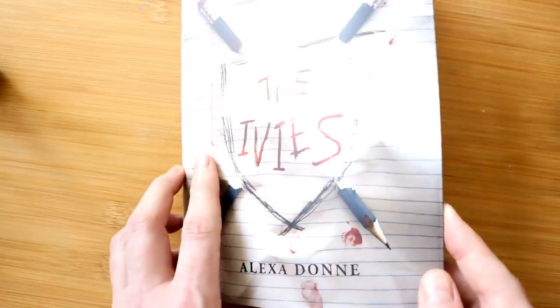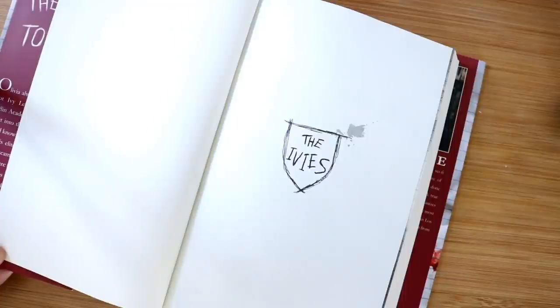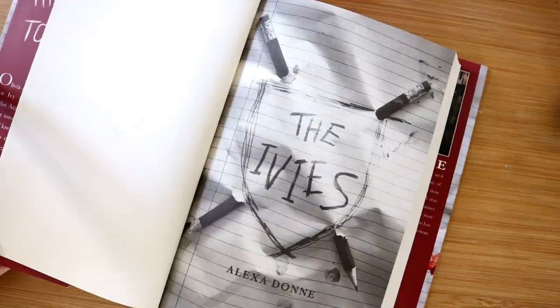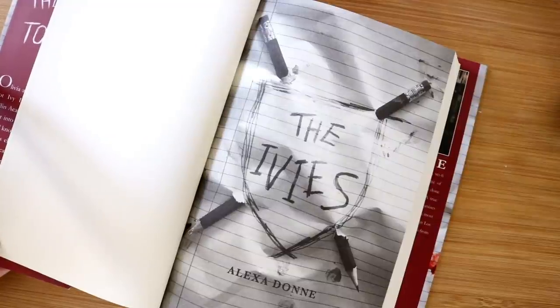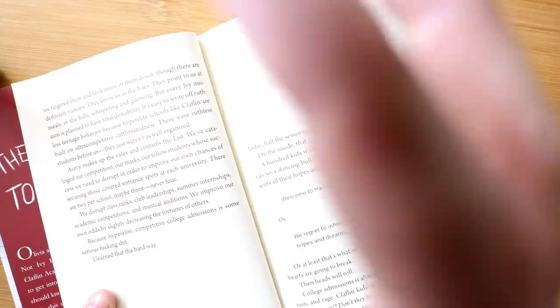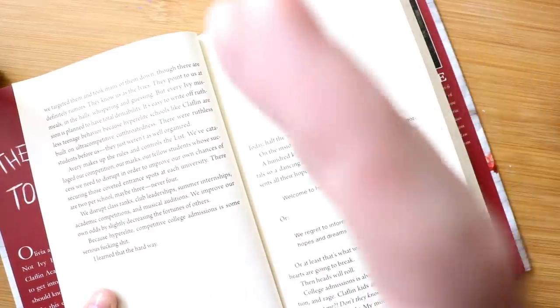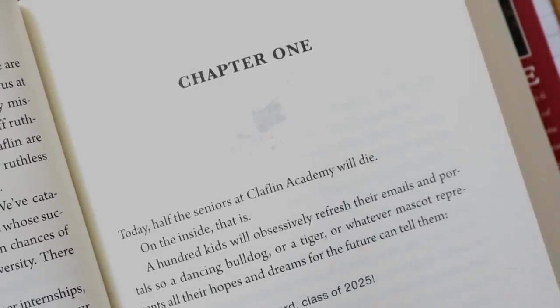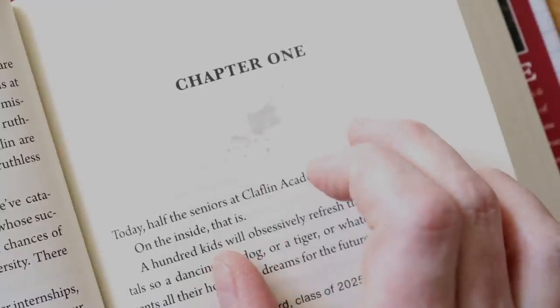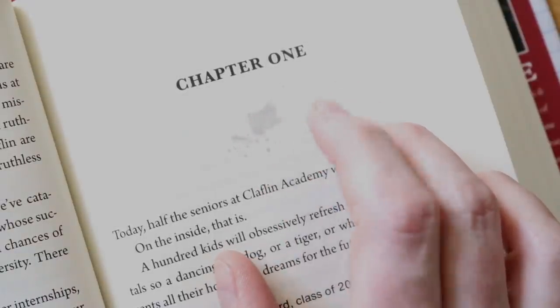Now I want to show you some page design. This is the inside page. I love how they did the school crest with a tiny bit of blood. And then this is the title page — this is where I get to sign books, and the wheels are already turning. I think I'm going to buy some red Sharpies. So this is what it looks like inside, and I'm going to go in tight on my chapter headings. Hey, there's my first line! What's really cool is they have a faint blood splatter — this is at the start of every single chapter.